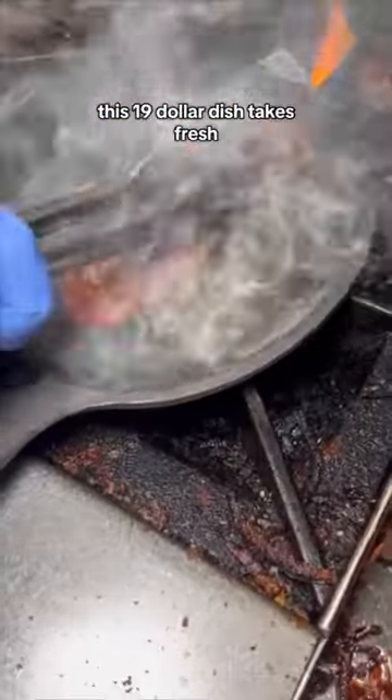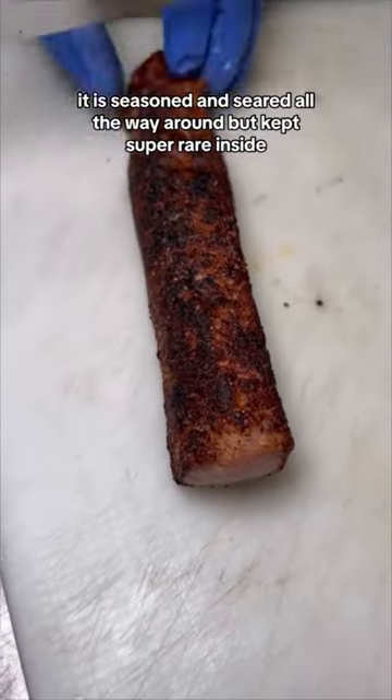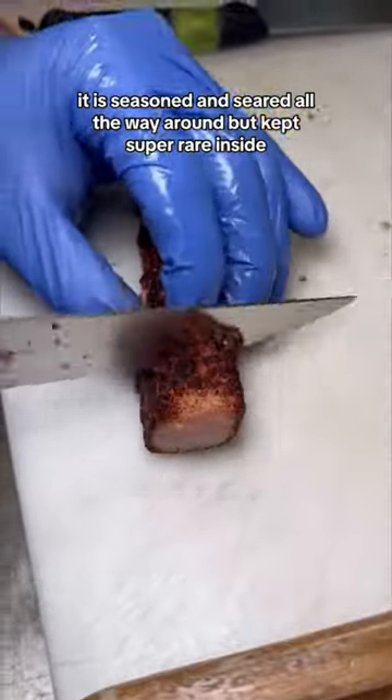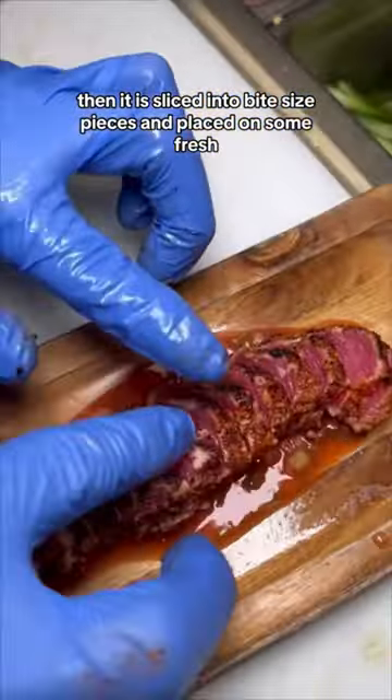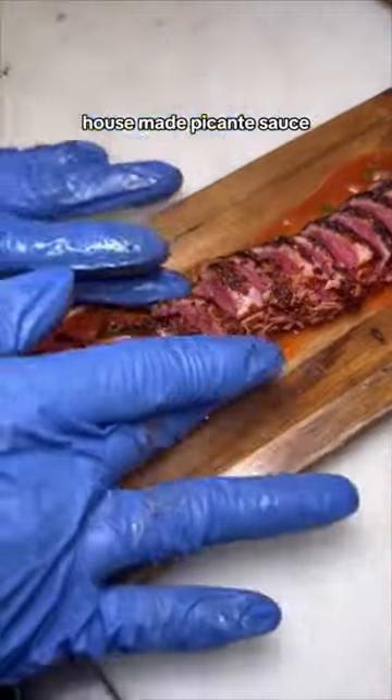This $19 dish takes fresh, never-frozen ahi tuna. It is seasoned and seared all the way around, but kept super rare inside. Then it is sliced into bite-sized pieces and placed on some fresh house-made picante sauce.